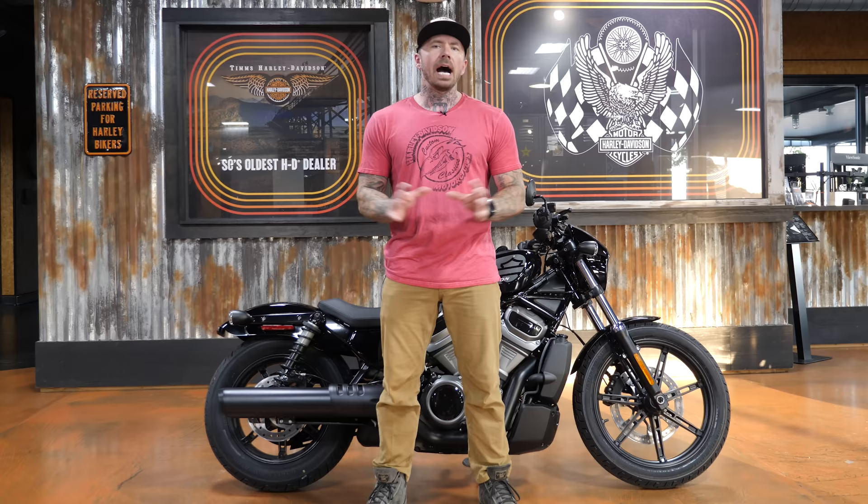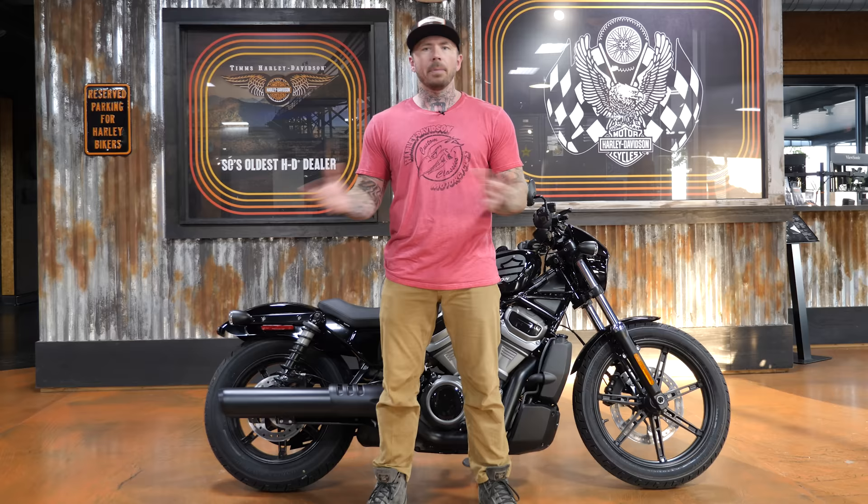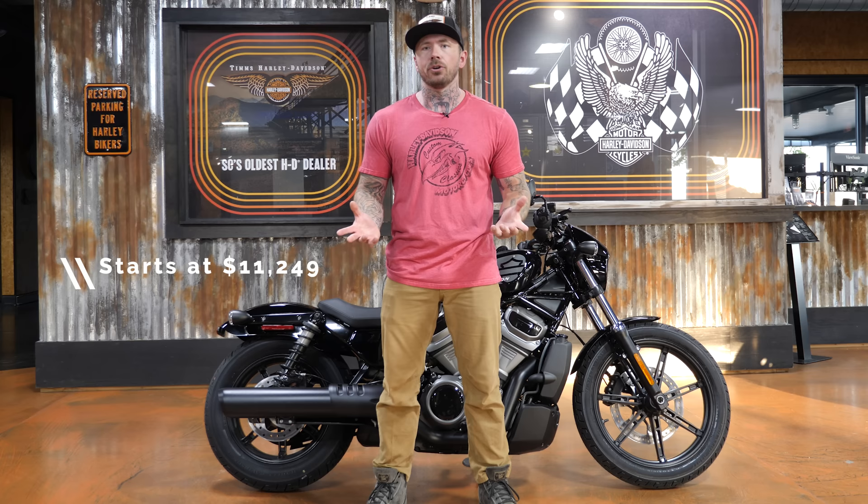I'll go ahead and give you my biggest gripe with this bike and that is the price tag. This bike has an MSRP of $13,500. If you've tried to buy a bike recently you'll know it's almost impossible to find one at MSRP, and my big problem with that $13,500 price tag is that in my opinion Harley does not have a true entry-level bike. They have the 883 but that thing's almost $11,000. To me you need something under $10,000 for your newer riders, for your younger riders. You've got to make it affordable.